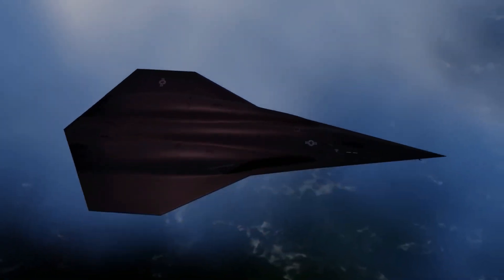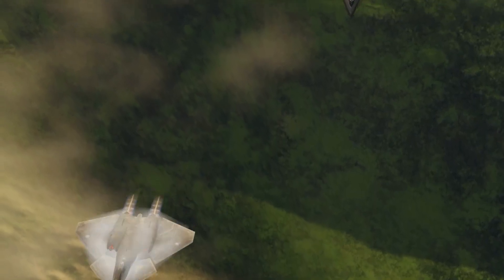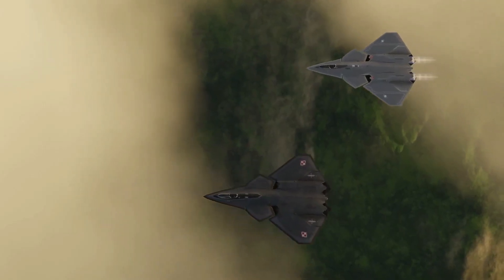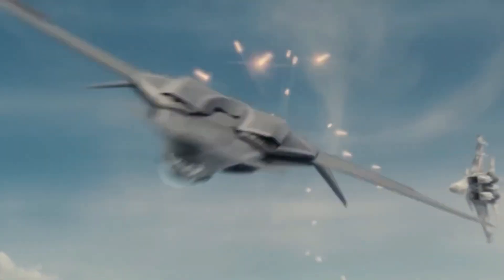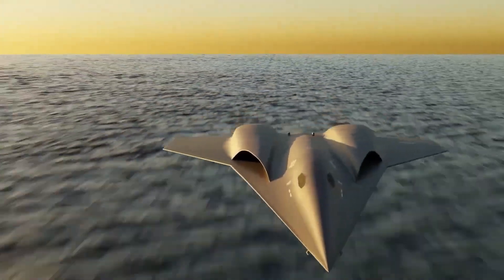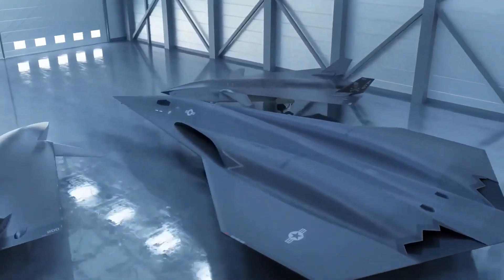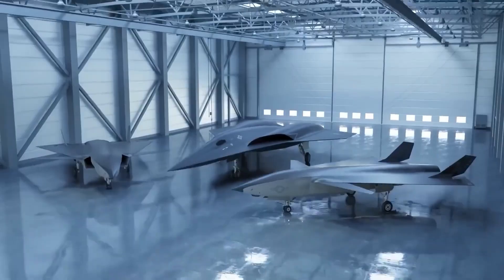Today, the Air Force isn't just building a new fighter jet. They're engineering an entire family of interconnected systems designed to redefine the very nature of aerial warfare. This next-generation approach goes far beyond the traditional image of a lone pilot in a high-performance aircraft. Instead, it envisions a powerful ecosystem of manned and unmanned platforms operating together with seamless coordination, speed, and precision.